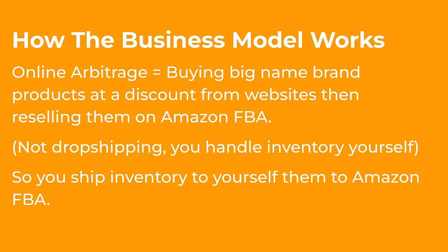In terms of how the business model actually works: online arbitrage is basically buying big name-brand products at a discount from websites, then reselling them on Amazon FBA. This is not drop shipping though — you handle the inventory yourself. You ship the inventory to yourself first, then to Amazon FBA in their warehouses.